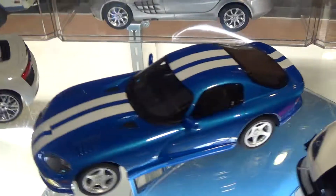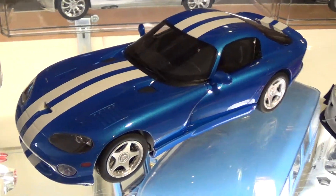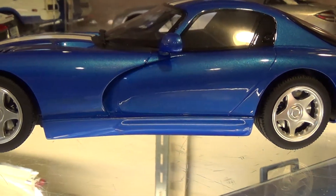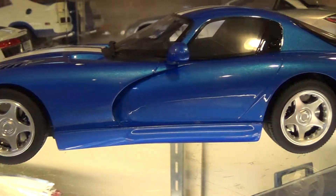Next we've got a first gen Viper GTS in my favorite color with the white stripes. Pretty great looking car — this is another GT Spirit. Some people complain about some of the errors, like the side pipe area isn't quite right.